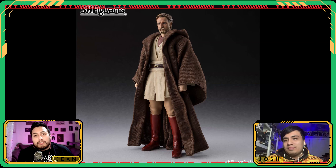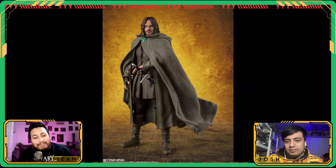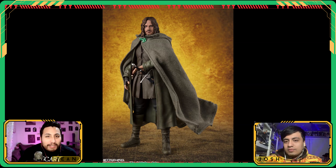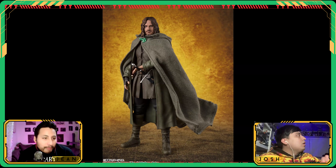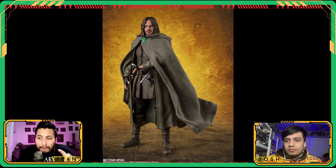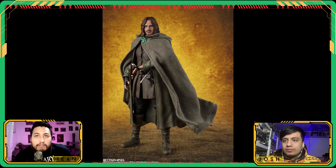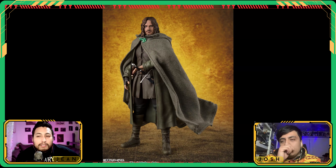It's Tamashi Nations, so they showed off Lord of the Rings figures — as we called it, we saw the wavy hair. We're getting Strider, we're getting Aragorn. This initial offering from SH Figuarts is going to be $78, about 6.1 inches tall, pre-orders open November 18th, releasing June 2025. Let's take a look at Aragorn — the cloak came out really good, I love the fabric and the color.